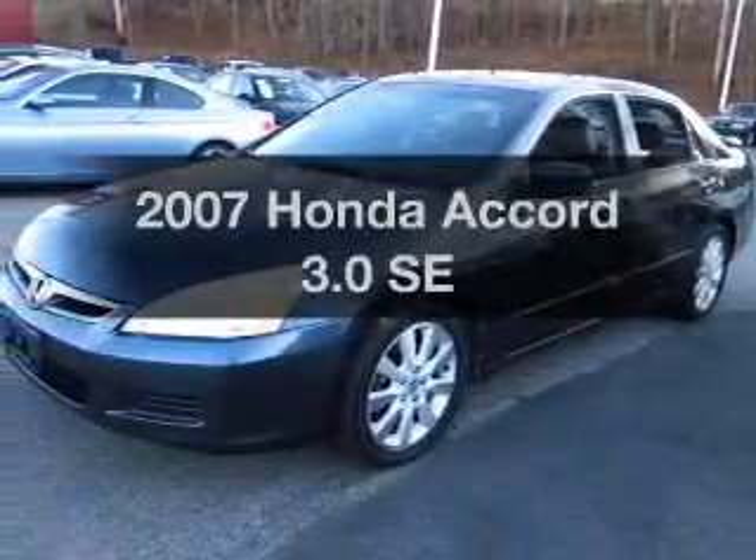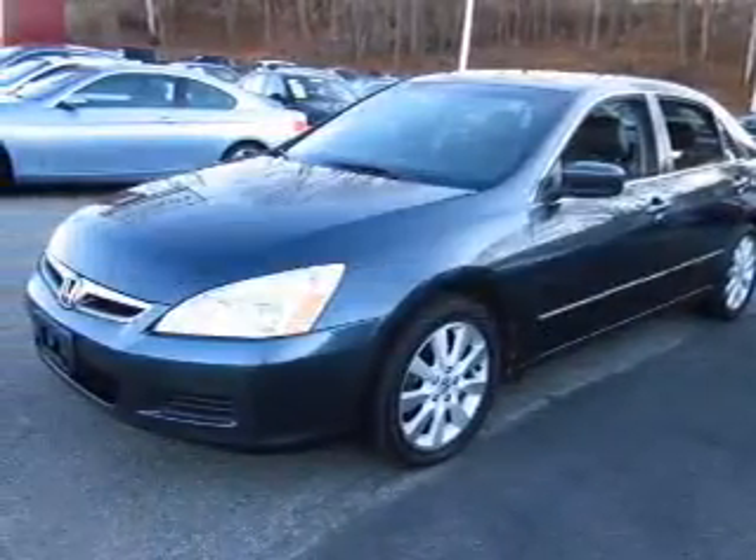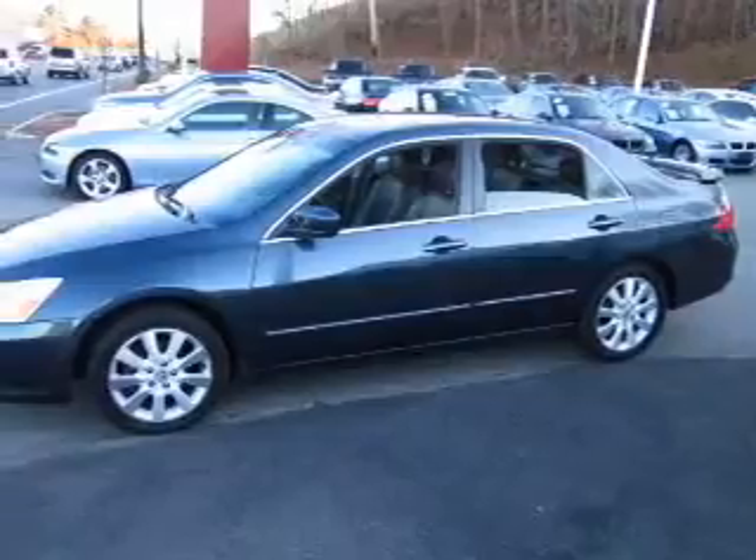Get noticed in this 2007 Honda Accord. Everything you need under one roof with this great vehicle.